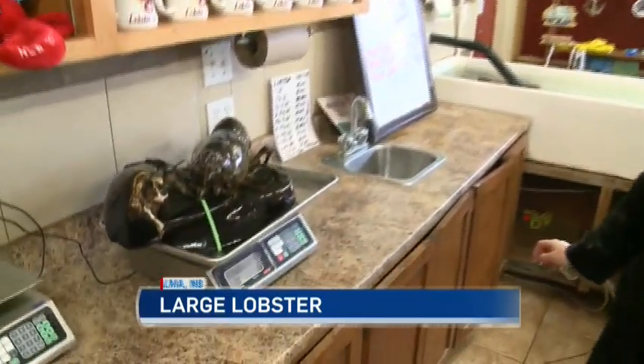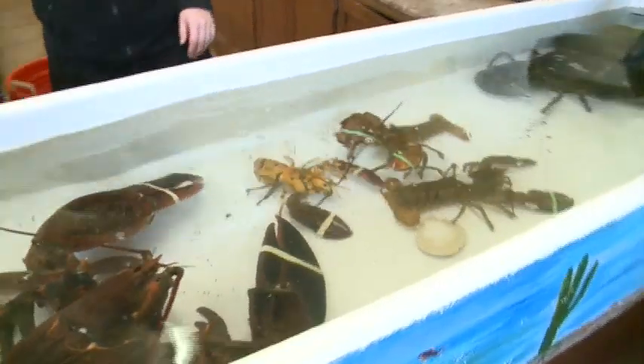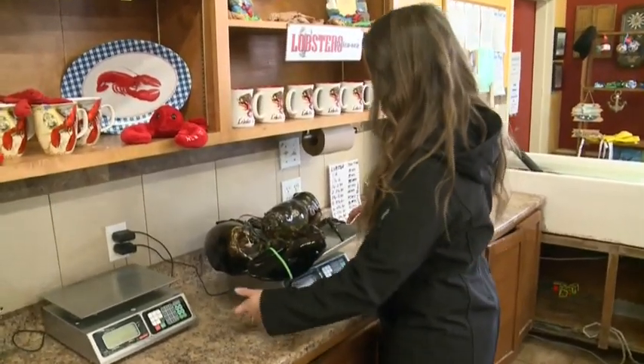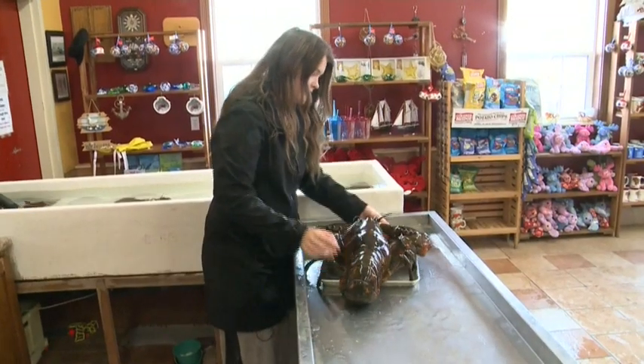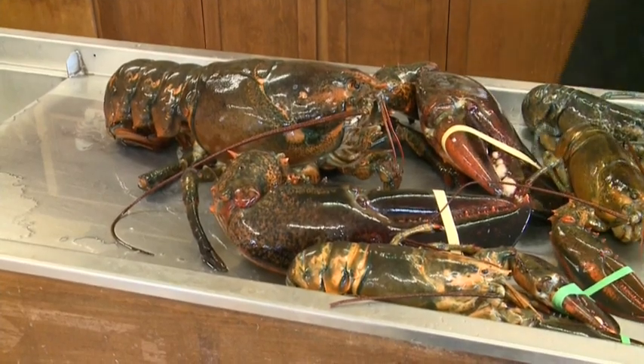So he weighs 14.7 pounds — impressive, but surprisingly it's not the largest lobster in the tank. Elizabeth MacDonald has seen large lobsters come through the shop before, but at nearly 23 pounds, this one takes the cake — or the lobster roll. When we hit 17, 18, 19, 20 pounds, that's pretty rare.